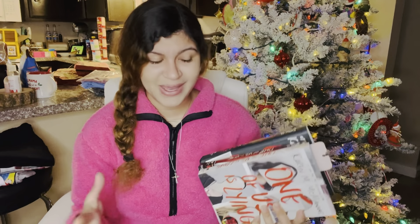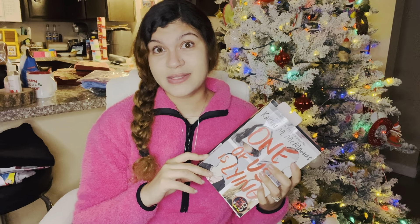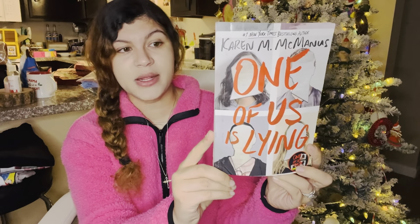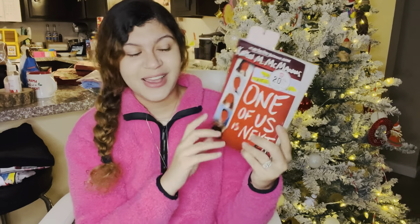He got me the Karen McManus 'One of Us Is Lying' series. I have been wanting these books forever — every time I see them I want them. It's really hard for me to hold back when it comes to books. I go crazy at bookstores. Anyway, if you haven't read this series and you love to read, check these out — they are so good. They're basically a high school drama mystery thriller series, really really good.